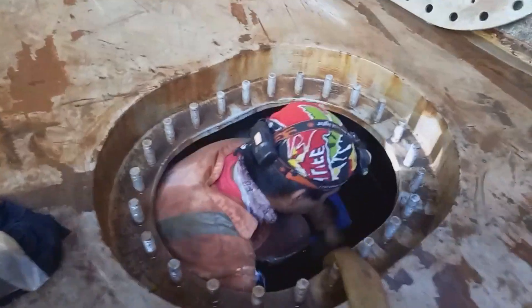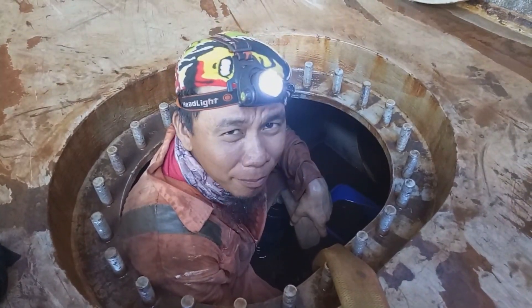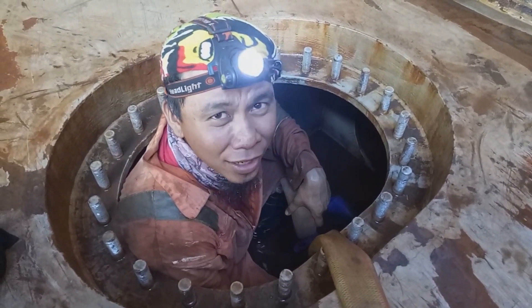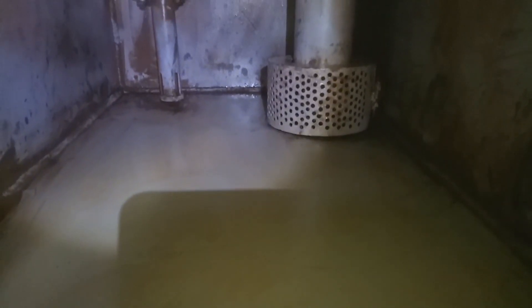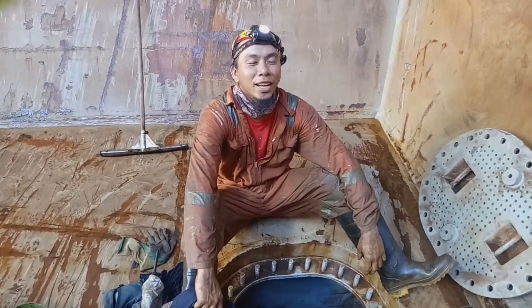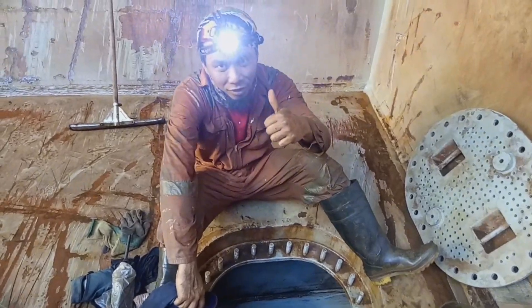Parang easy lang tingnan pero mahirap. Masikip. Ika nga nila eh — gusto mo ng pera, paghirapan mo muna bago mo mapuha. So, ganito maglinis. Masikip, mainit. Pero, okay lang kasi pera naman na palit. Kaya, pagpasok ko — ebigay. Natapos rin ang bilge din. (It looks easy but it's hard. Very tight. As they say — if you want money, you have to work hard for it. So that's how you clean inside. Tight and hot. But it's okay because it's exchanged for money. So when I go in — I give it my all. The bilge is done too.)